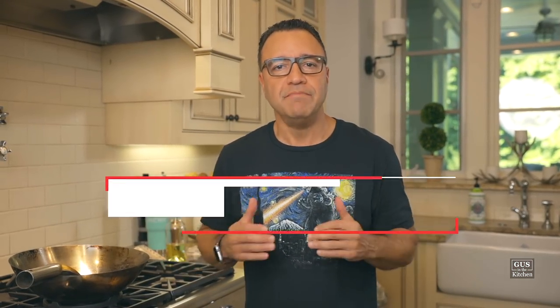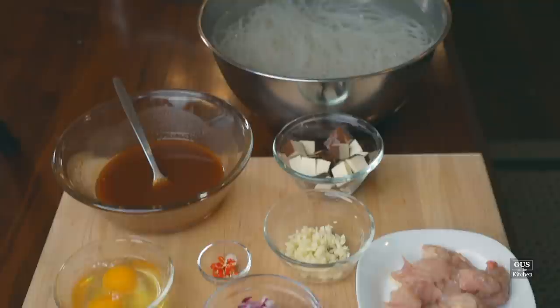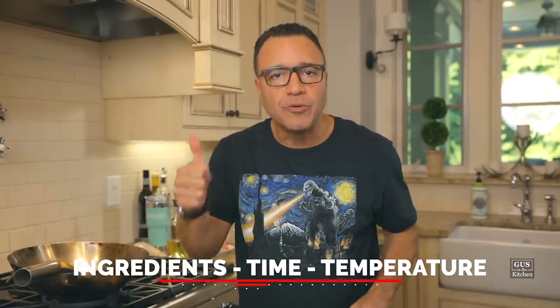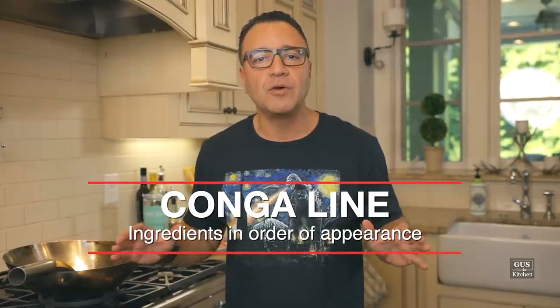First we're gonna get organized. The French call this mise en place — having all the ingredients and the tools that you need right in front of you. Cooking is always about ingredients, time, and temperature. That is why it's so important to find the best ingredients you can find and follow technique and pay attention to temperature. We'll prep all the ingredients and put them in what we call the conga line, which is the order that we use them in the recipe. Mise en place is less stress. Let's prep.